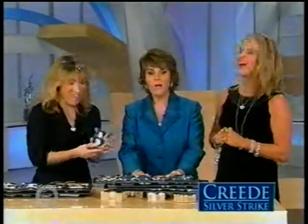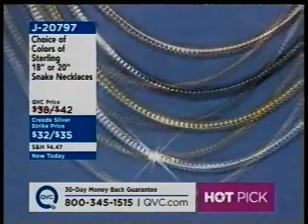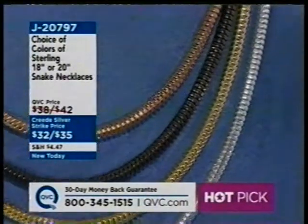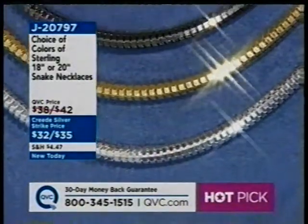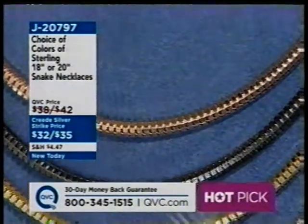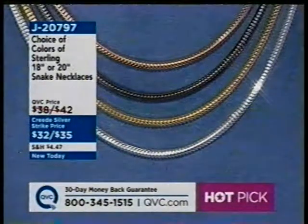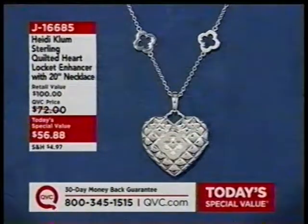Frankly, I don't have time to chit-chat. So here we go. This is our Choice of Color Sterling Necklace — first time we've ever done this in QVC history, giving you this many choices in the same necklace but in all different colors. If you want the silver, you would order the polished. Or if you want one of the colors — yellow, black, rhodium, or rose — you would use those descriptions. It's $32 or $35 in 18 or 20 inches, beautifully crafted in Italy. J.B. 0797.